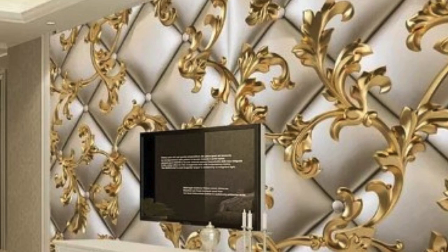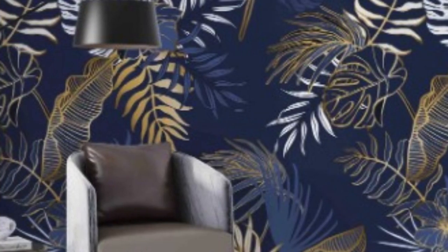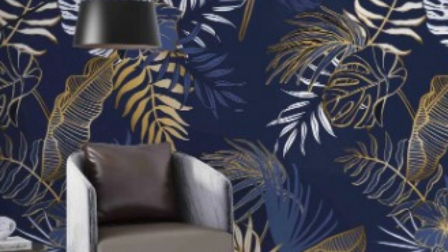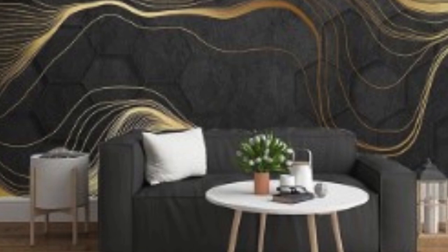As with any design element, trends in metallic wallpaper evolve over time. While classic metallic tones like gold and silver remain timeless choices, designers and homeowners are increasingly experimenting with unconventional colors and patterns. This experimentation allows for a more personalized and unique approach to interior design, reflecting individual tastes and preferences.